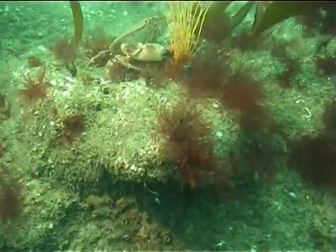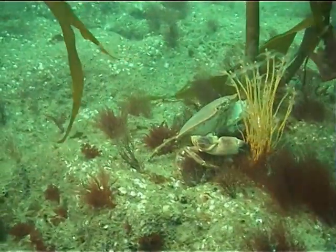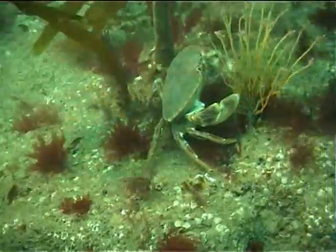Continuing across the rocky reef we come across another pie crab, perhaps filter feeding — crabs often do this. It is hiding behind some hydroids, but upon our approach it scurries off.